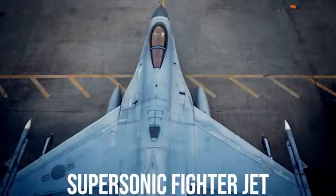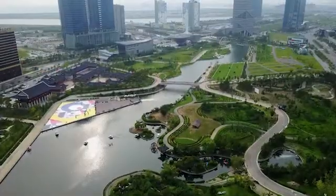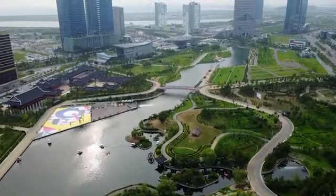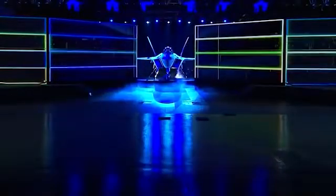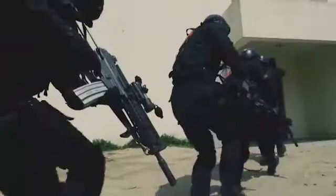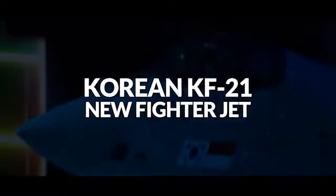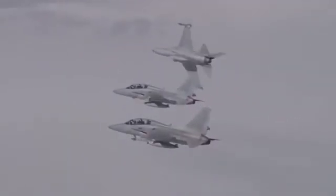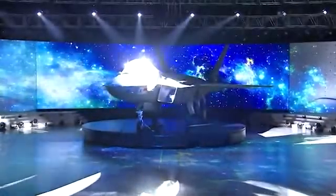New South Korean Supersonic Fighter Jet Coming Soon. Have you ever been to South Korea? It is one of the smallest countries towards the southern part of the Korean peninsula. Surprisingly, South Korea has been working on several technological inventions, including the South Korean Supersonic Fighter Jets. The South Korean military is ranked sixth in the world, known for its outstanding advancements in modern technology.